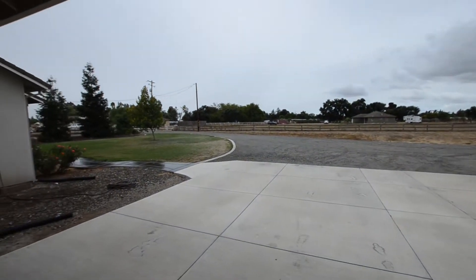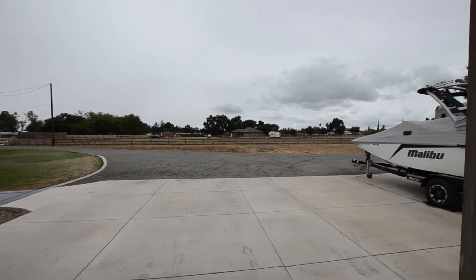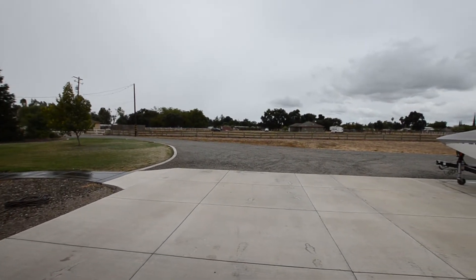Check this out — this is crazy weather. We are not used to this in September in California. It is raining, but whatever, I'm down, we could use it.